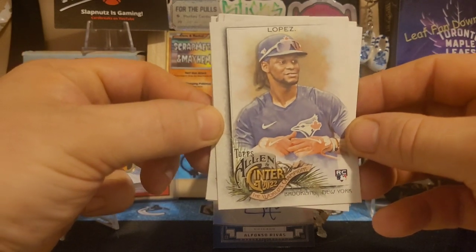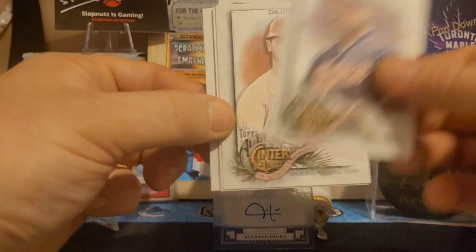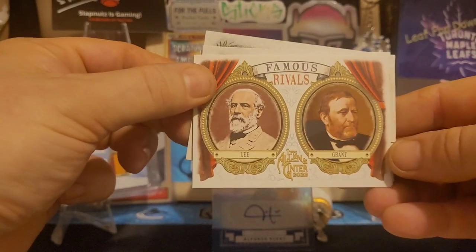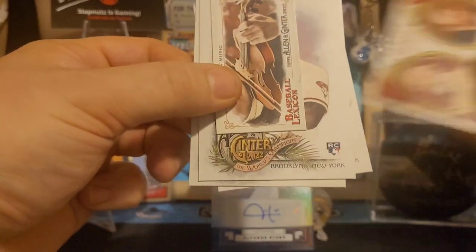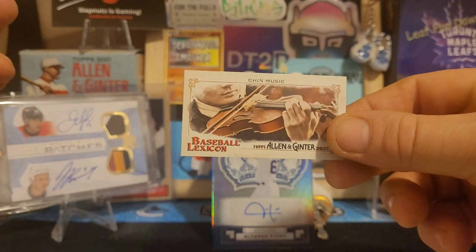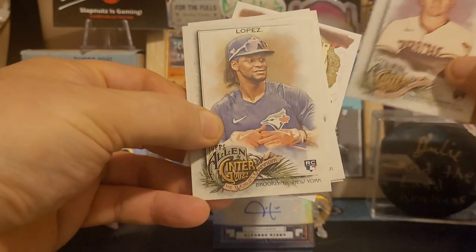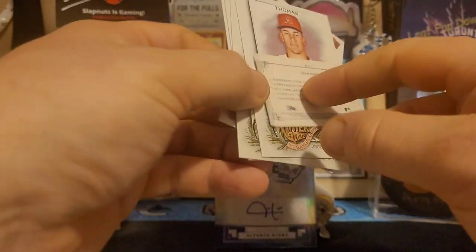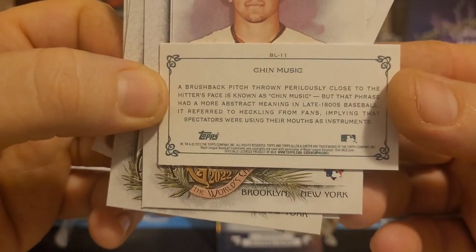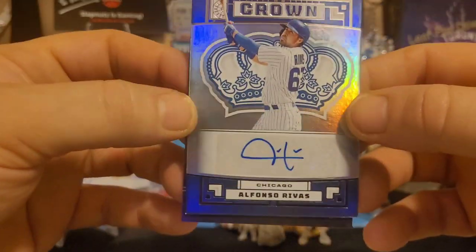Now we'll be on with this year's Allen and Ginter, still trying to find the goose card. We have an auto — Lopez rookie auto! We have a Dave Winfield, De Jong, Lee versus Grant — General Lee versus General Grant — what is that? Chin Music! So we got one of these lexicons — these seem to be the toughest insert to pull from the minis, these baseball lexicons — and then we have a Thomas rookie. Chin music means throwing at somebody's face pretty much, to knock them back off the plate a little bit.